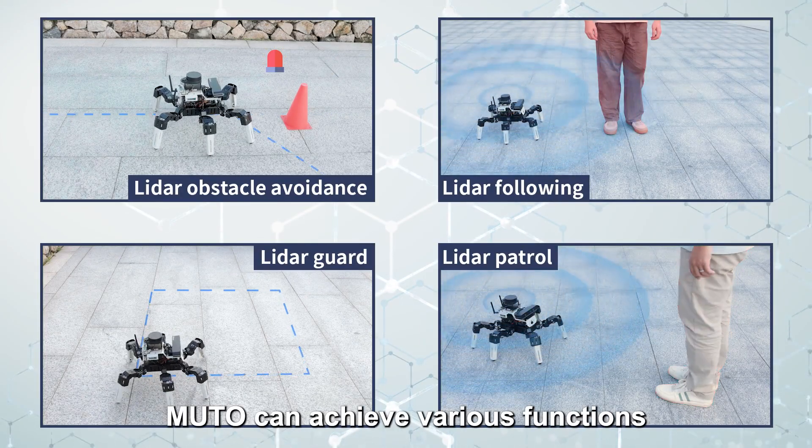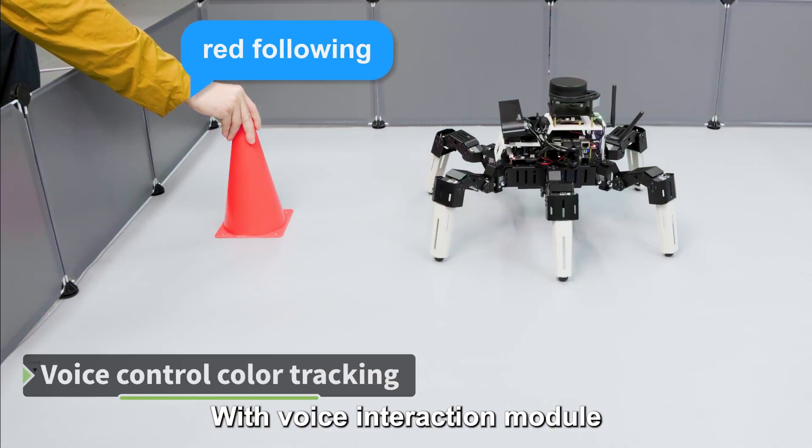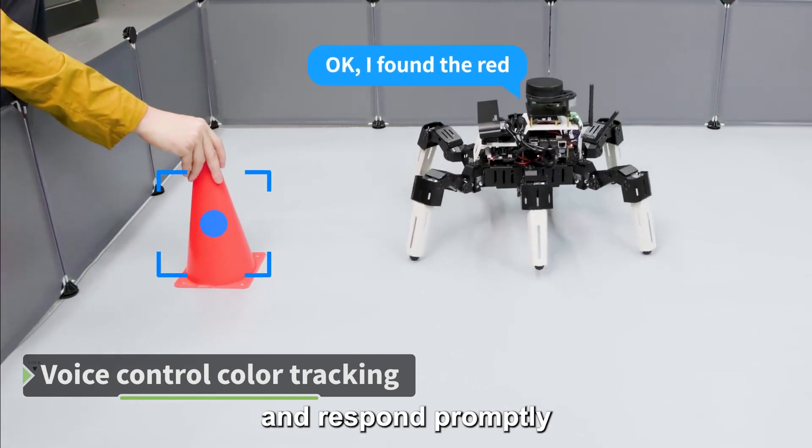With LiDAR, MUTO can achieve various functions, such as LiDAR obstacle avoidance. With the Voice Interaction Module, MUTO can accurately recognize voice commands and respond promptly.